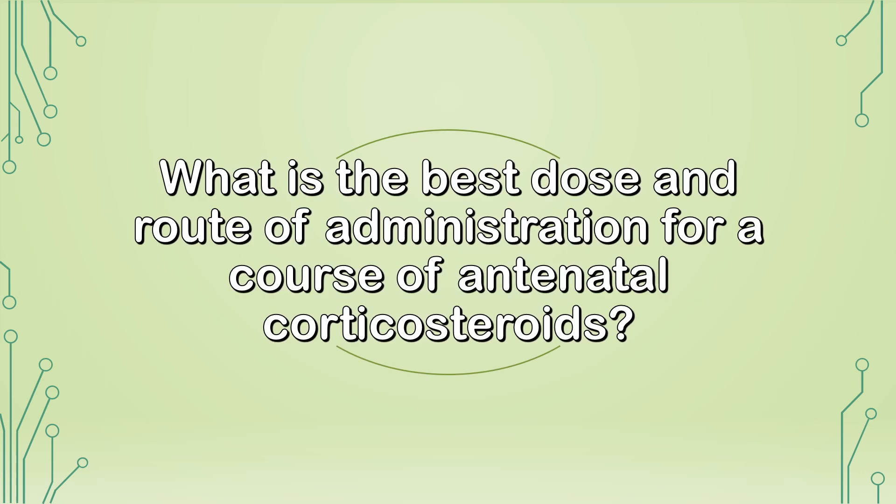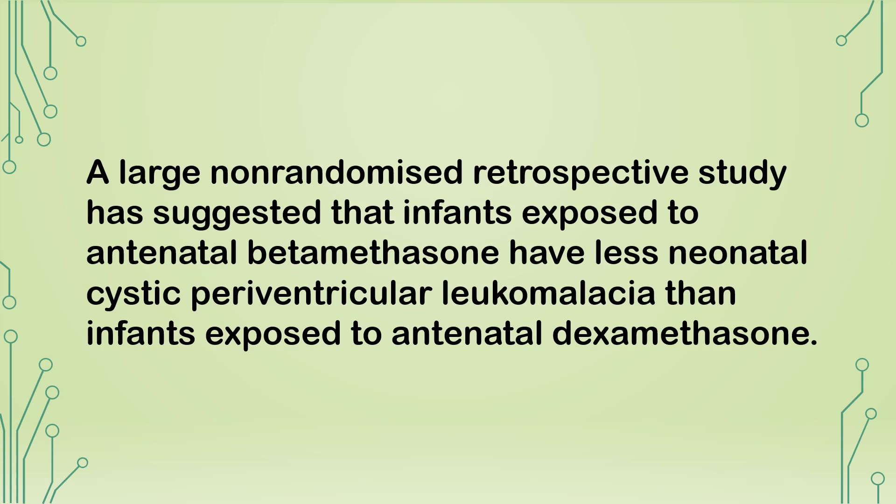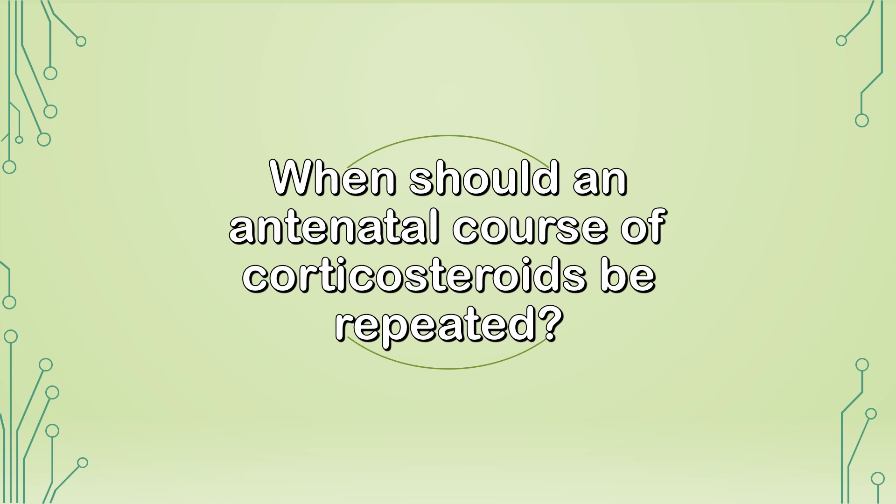What is the best dose and route of administration? Betamethasone 12 mg given intramuscularly in two doses, or dexamethasone 6 mg given intramuscularly in four doses, are the steroids of choice to enhance lung maturation. A large non-randomized retrospective study suggests infants exposed to antenatal betamethasone have less neonatal cystic periventricular leukomalacia than those exposed to dexamethasone. The Cochrane Review suggests betamethasone causes a larger reduction in respiratory distress syndrome than dexamethasone.